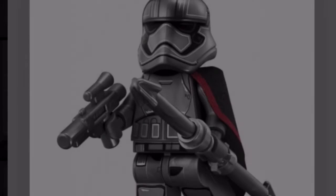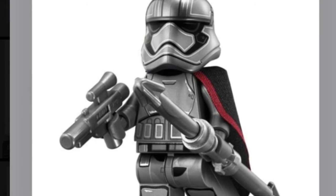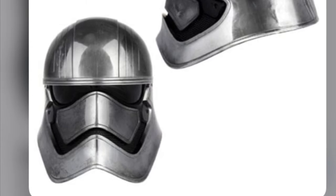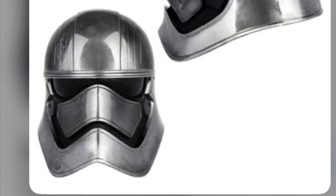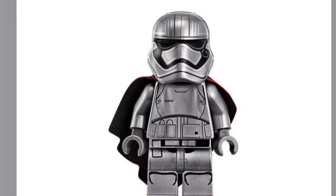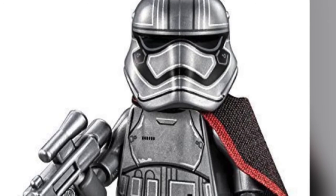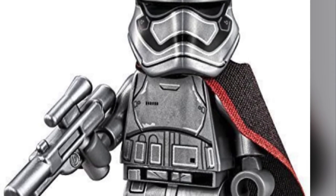Next up at number 10, I picked Captain Phasma. Not because I really liked the character — I think she was pretty underrated and didn't do too much in The Force Awakens and The Last Jedi. But her helmet with that chrome color, I'd love to see that made. With the black stand, that'd look awesome next to the Sith Trooper and Stormtrooper helmets. I don't really know how LEGO would get that chrome color, but maybe they could develop a new color. She was definitely a cool character to look at and I'd love to see that helmet made.